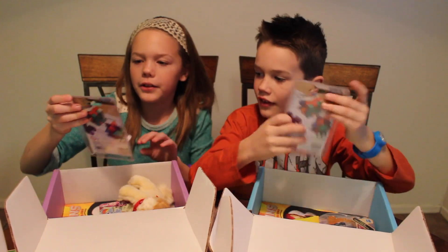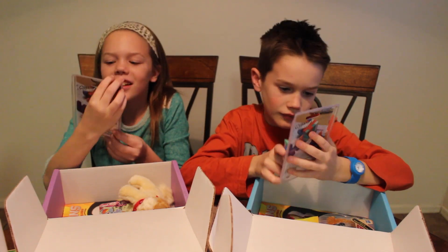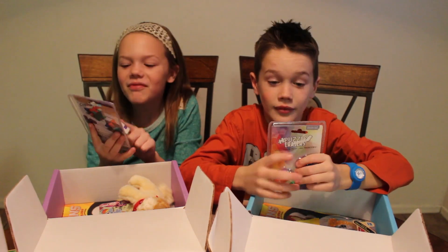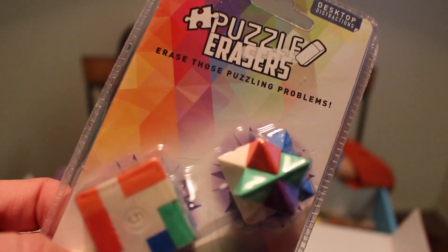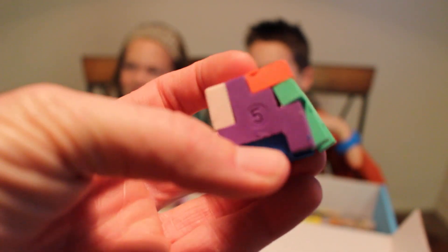It looks like we have another thing that's the same — Puzzle erasers. I've seen this. Somebody in my class has the square one. That's really cool though. I've never actually seen this one right here. I like these because you can put the erasers together — so it's an eraser, but it's like a puzzle.